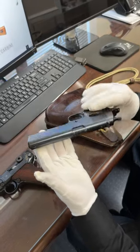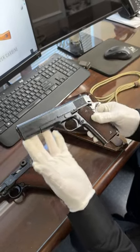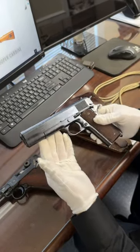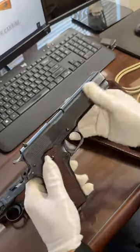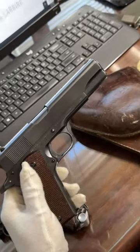Your second choice is this beautiful 1911 A1. This happens to be from 1939 — a beautiful 1911 A1 Colt issued to the U.S. Army.